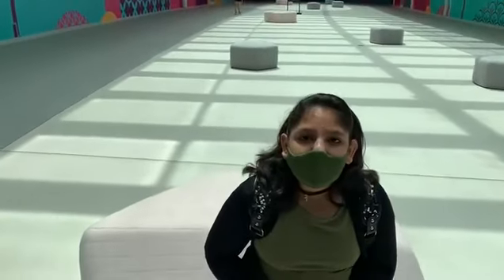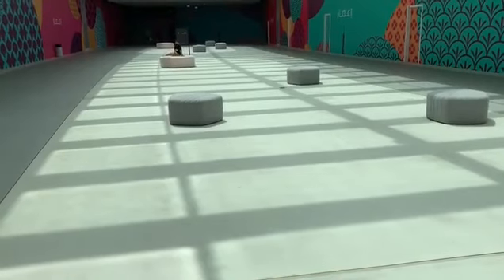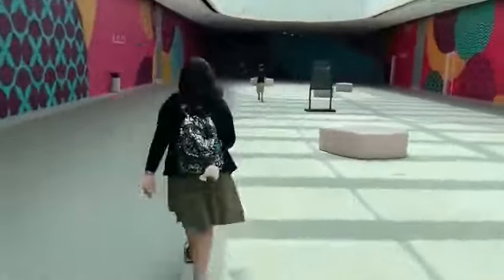This is the interconnected route from the Address Hotel to the Dubai Mall. Now we are going to the underwater zoo. Come with me, let's explore.